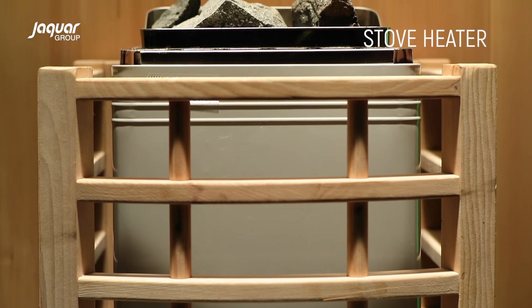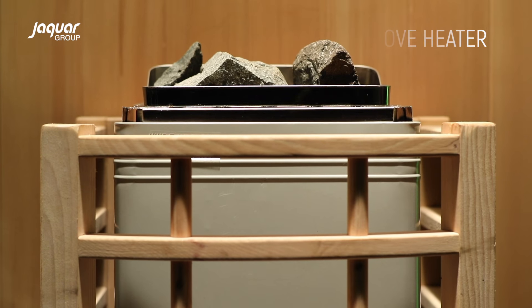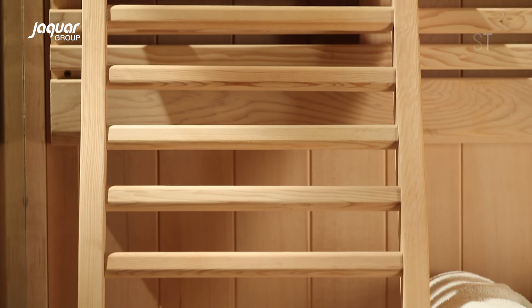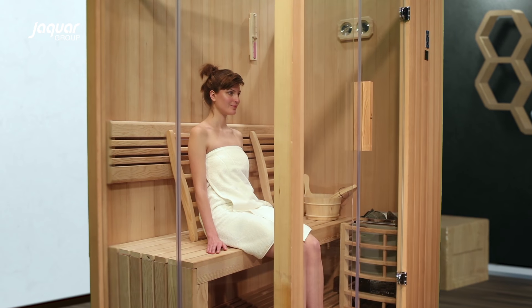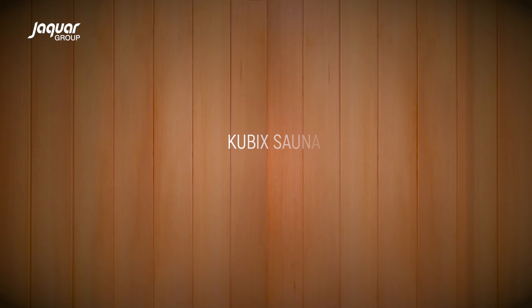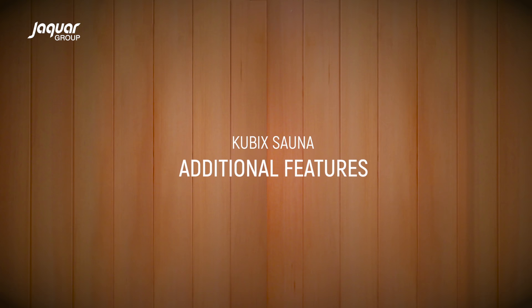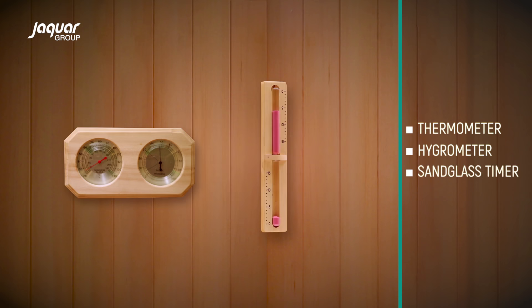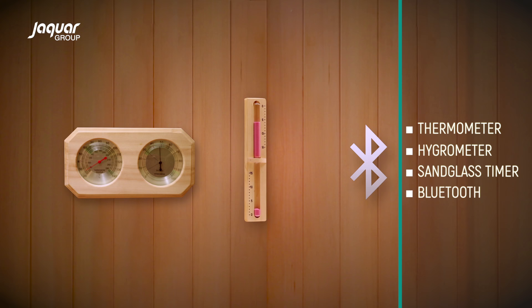It has a stove heater of 4.5 kW with frame. The S-shaped backrest creates lumbar support, thereby providing relaxation and comfort to the user. Jacor Cubic Sauna has additional features including a thermometer, hygrometer, sand glass timer and Bluetooth facility.